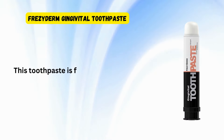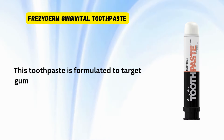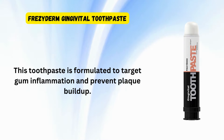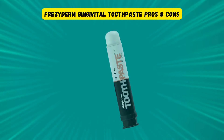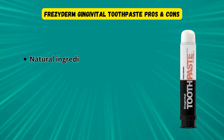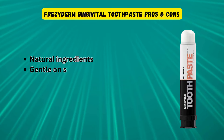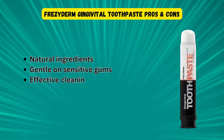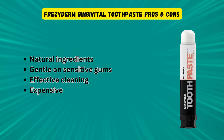Frezyderm Gingivital Toothpaste is another great product for combating gingivitis. This toothpaste is formulated to target gum inflammation and prevent plaque buildup. It contains natural ingredients that are gentle on sensitive gums while providing effective cleaning. On the downside, it may be more expensive than regular toothpaste, but its benefits make it worth the investment.